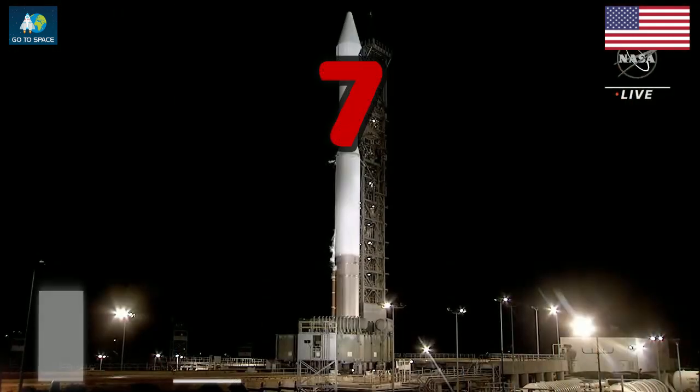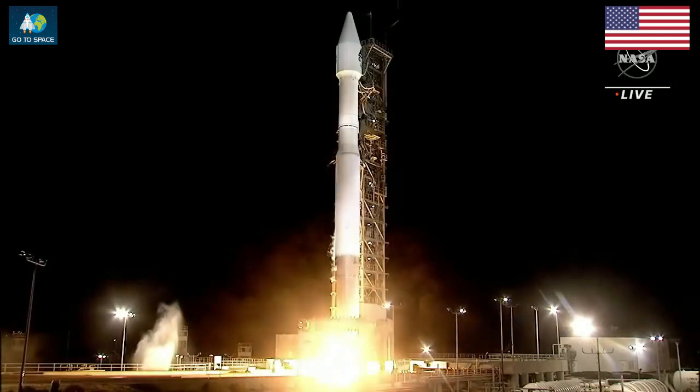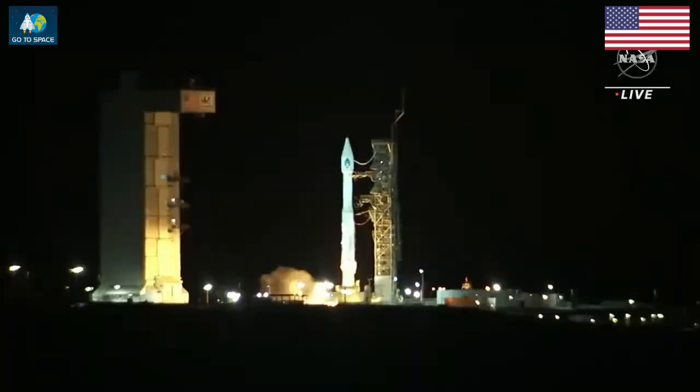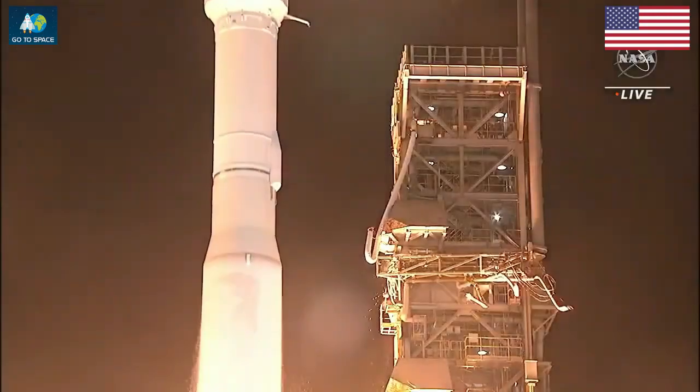T minus 10, 9, 8, 7, 6, 5, 4, 3, 2, 1. Ignition. And liftoff.